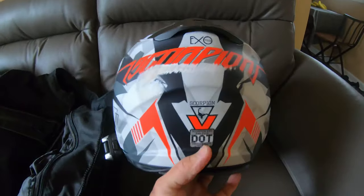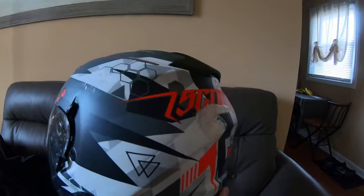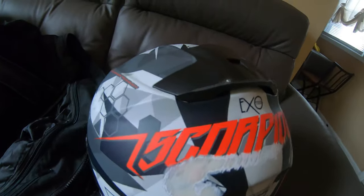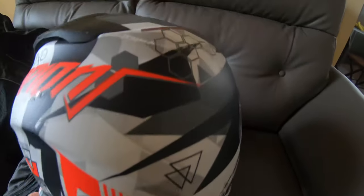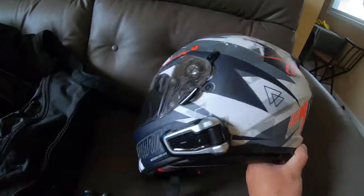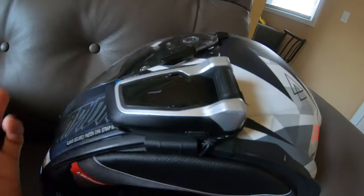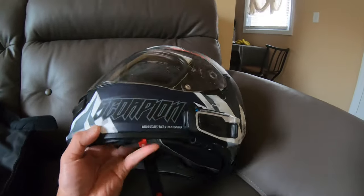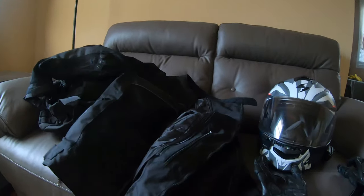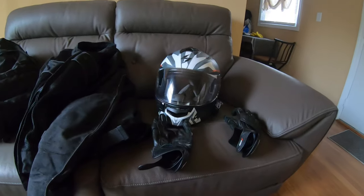Last but not least, the helmet. I love the design — the gray, white, and orange. Most of the damage is right here in the back: scratches here, this is all scratched up, a little scratched up here too. Thank god nothing happened to the Cardo — there are actually a few scratches I didn't notice, but it still works and that's all that matters. Overall everything held up pretty nicely, I'm definitely surprised. The jacket took most of the hit and just got these little tears.